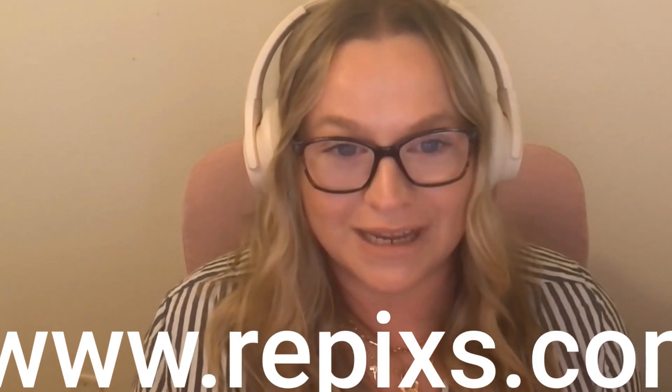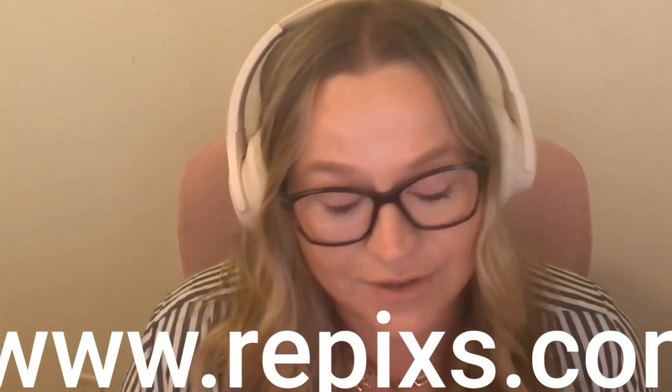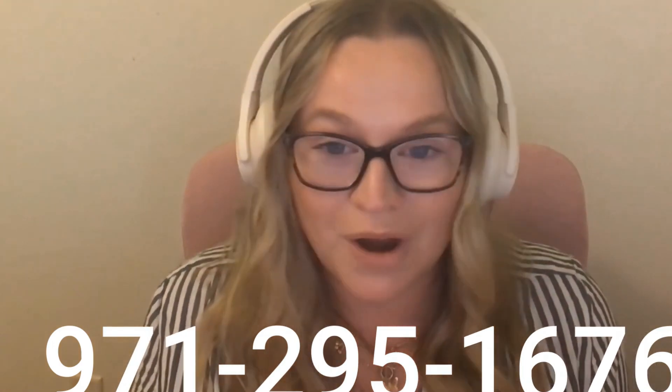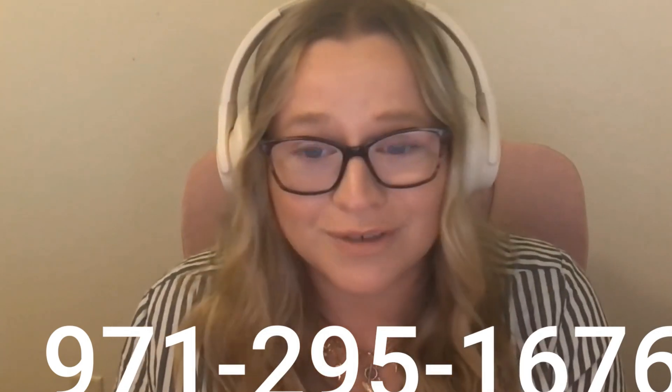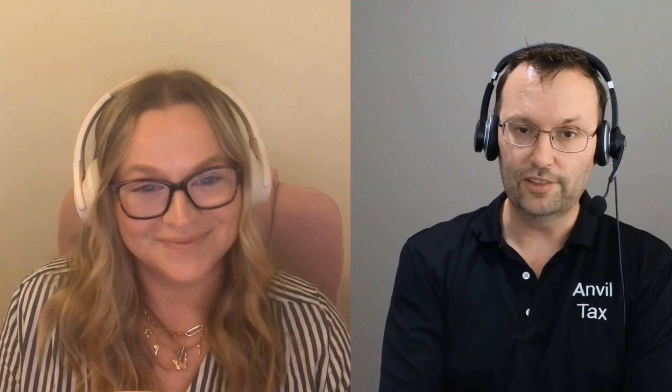You can find RE Picks online at www.repix.com — spelled R-E-P-I-X as in xylophone, S as in Sam, dot com. You can also text or call them at 971-295-1676. Whether you have a room for sale, a rental property, or you're a developer wanting to document stages of a project, they'd love to be involved. Subscribe for more great content.